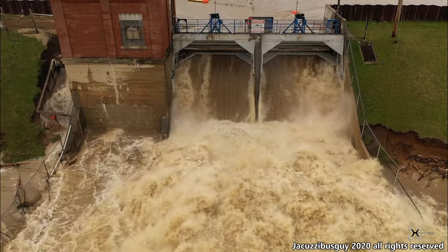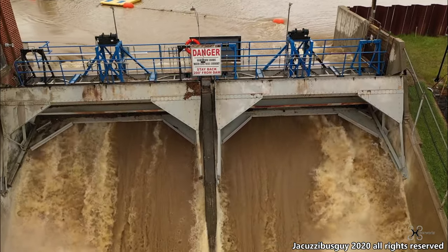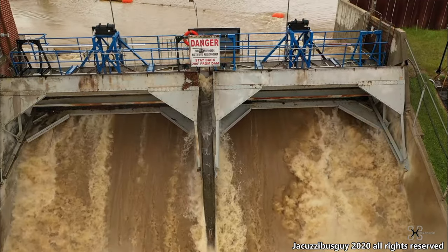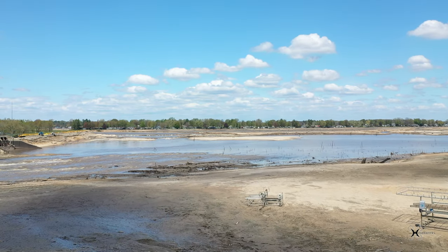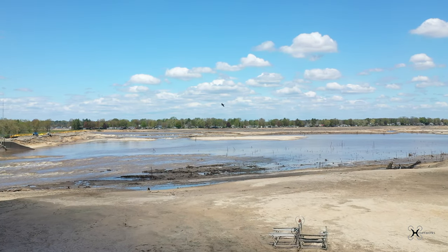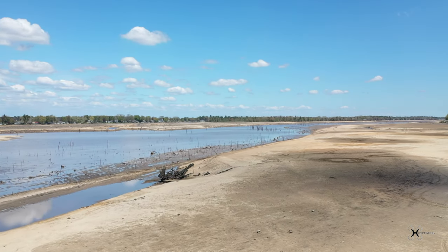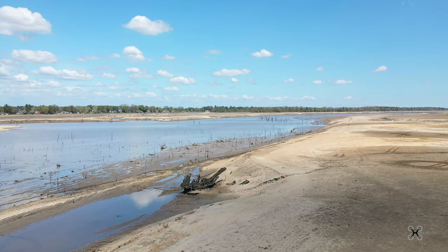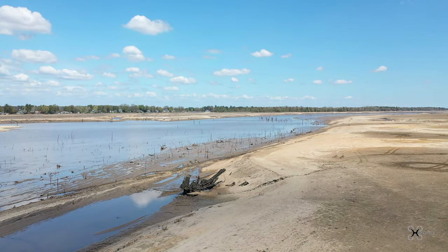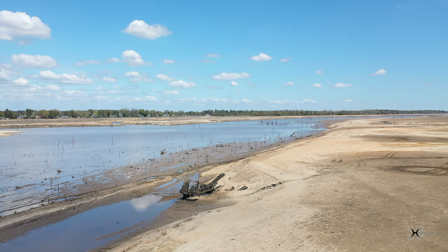Hello and thanks for watching. In the spring of 2020, Michigan suffered a massive flood which caused a series of dams to fail, one of which was the Edensville Dam. This in turn caused Wixom Lake to run dry, which revealed a steam shovel that had been sitting on the lake bed for almost 100 years.